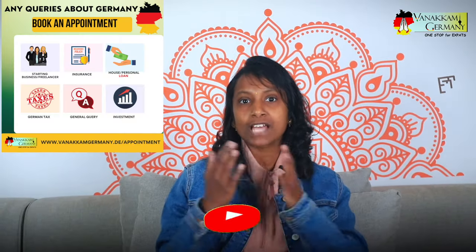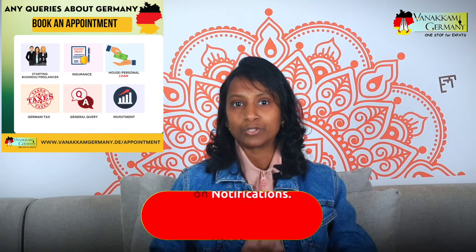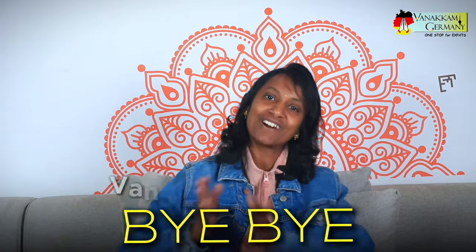If you have any questions about how this affects your business, feel free to leave a comment — we will try to help you out. Don't forget to like and share this video, and subscribe to the channel to get more updates about business in Germany. I will see you in yet another interesting video. Until then, bye-bye from Vanakam Germany!